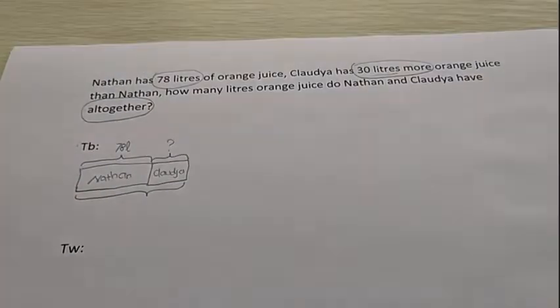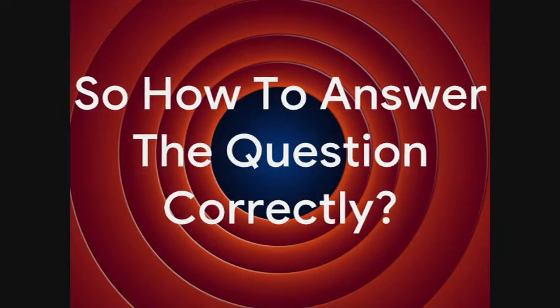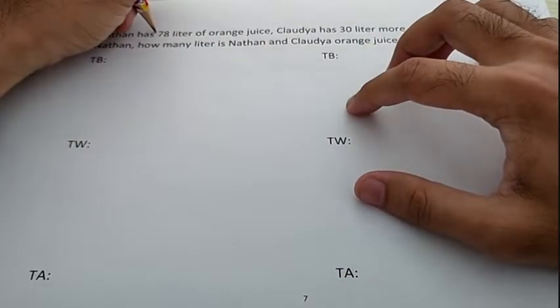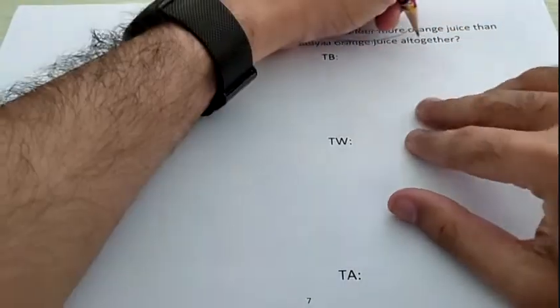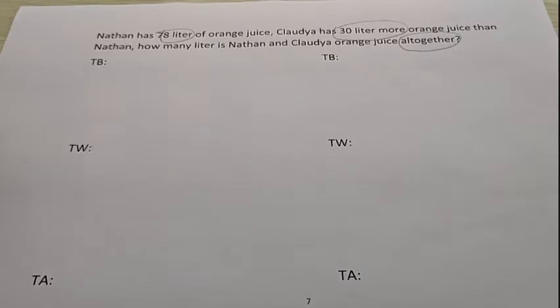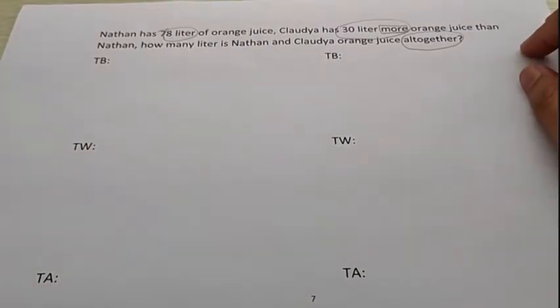So, how to answer the question? Let's answer the question together correctly. I will circle again the clues: 78 liters, 30 liters, more, and all together. If we cannot use simple bar, what bar do we have to use? Let's see — what is the clue? There is 'more'. If there is 'more', remember what is the bar? If the clue is more, less, taller, bigger, smaller — it's a comparing bar.